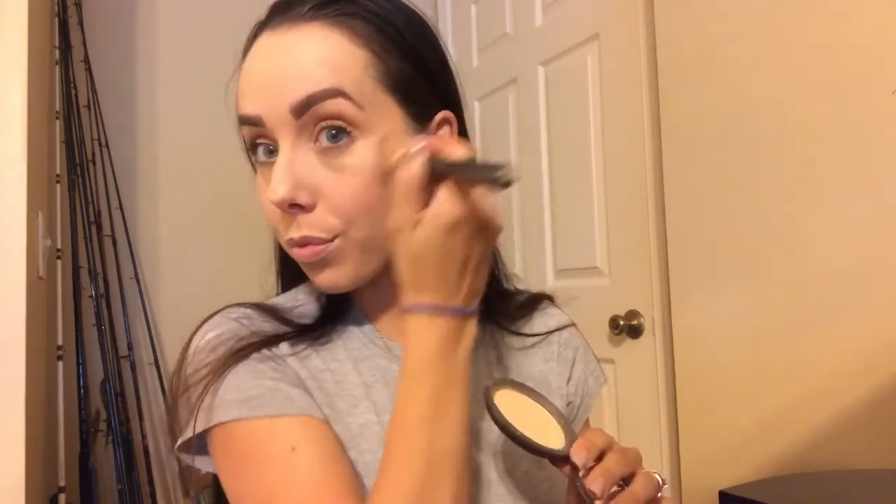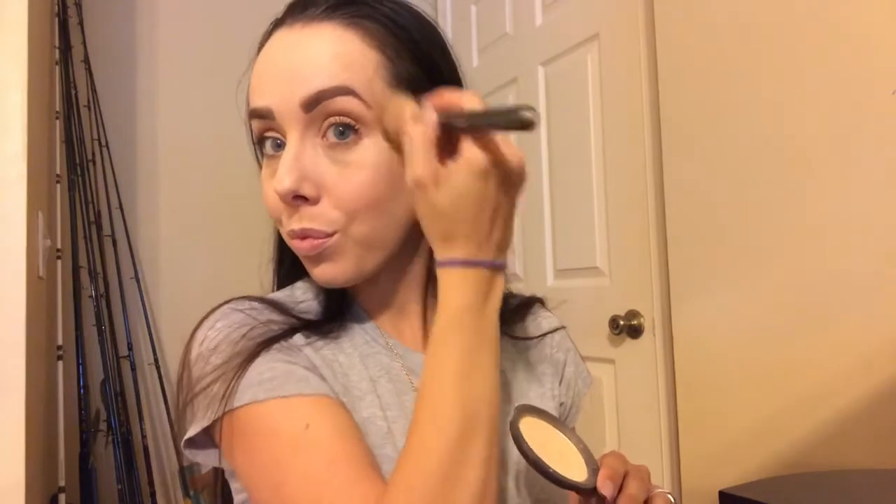To finish the face, I'm using Moonstone from Becca. I actually used this highlighter for my wedding, so it's very special to me. I do use it daily, so it's definitely one of my favorites. I'm very generous with the highlighter — I put it everywhere: on my nose, cupid's bow, everywhere.